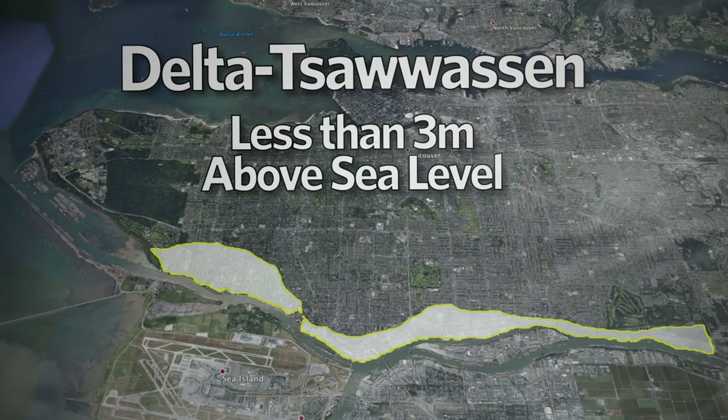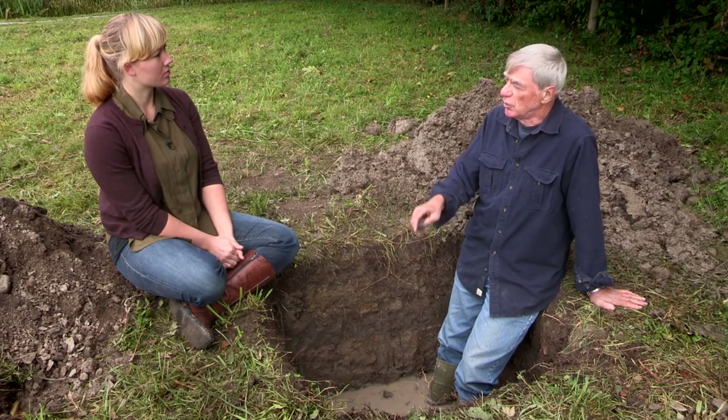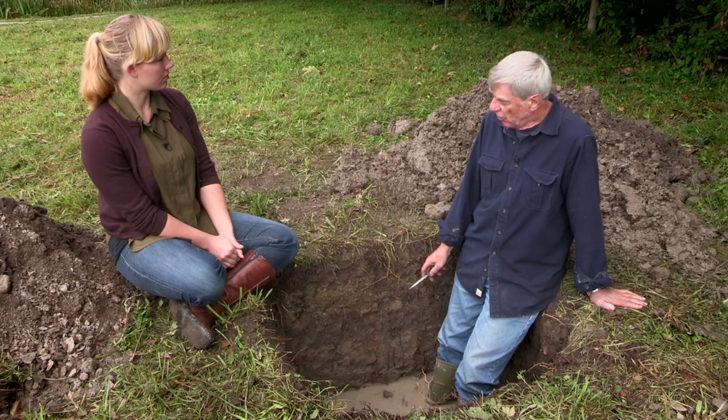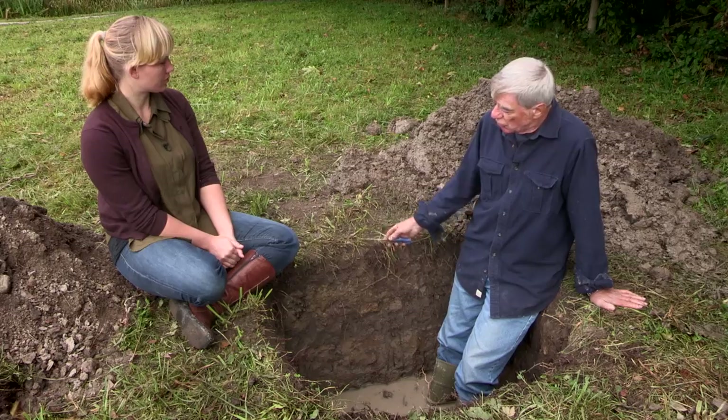It's pretty typical of lowland soils across the Fraser River Delta — ones that we would find in Richmond, Delta, and Surrey. The story of this particular soil is an interesting one and a bit complicated, and it looks like we can see evidence of two soils here.